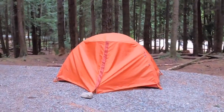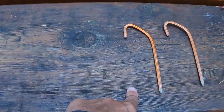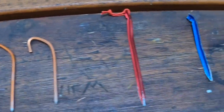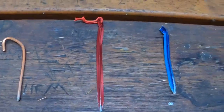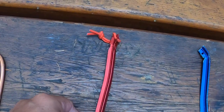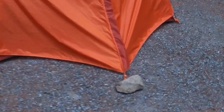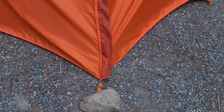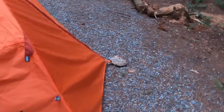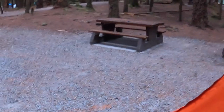When you buy a new tent they'll include spikes to hold it down, but they will bend. Go to Canadian Tire and get some Woods or MSR stakes instead. Since we're on gravel and rock, I just used rocks to secure my tent. I'm only here for a night before breaking down camp and moving to another campsite.